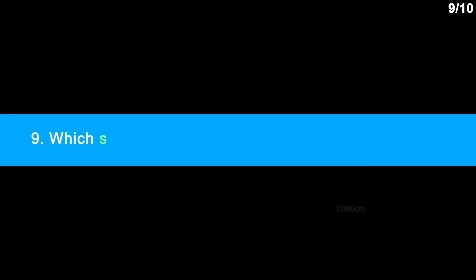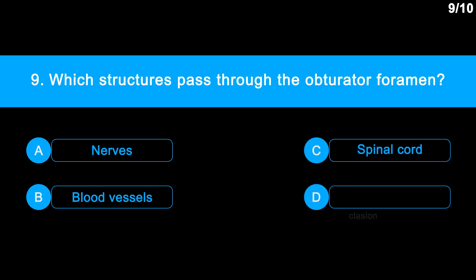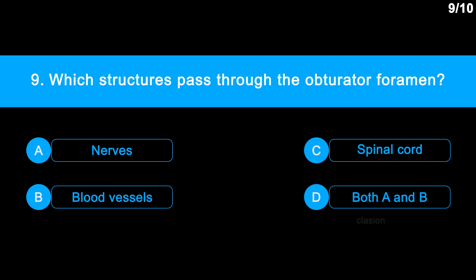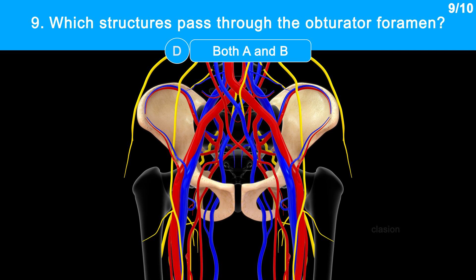Question No. 9: Which structures pass through the obturator foramen? Option A: Nerves. Option B: Blood vessels. Option C: Spinal cord. Option D: Both A and B. The obturator foramen is the large opening created by the ischium and pubis bones of the pelvic girdle. Nerves and blood vessels pass through it.